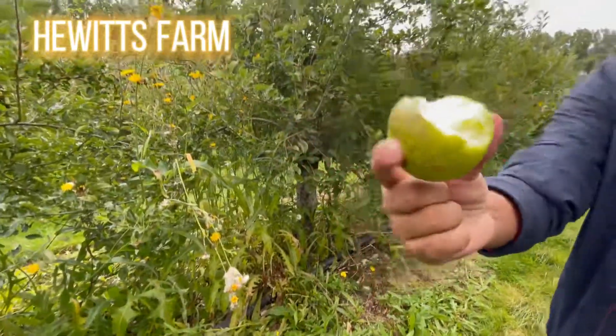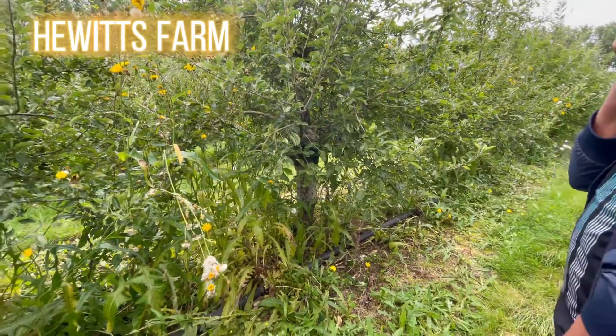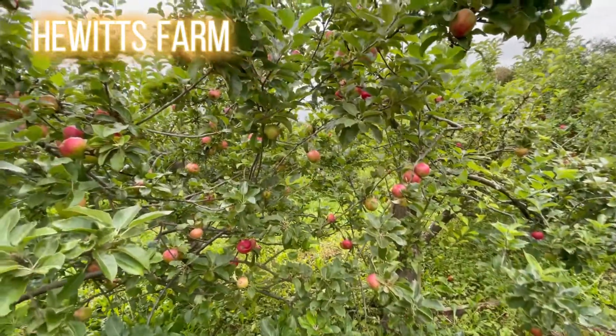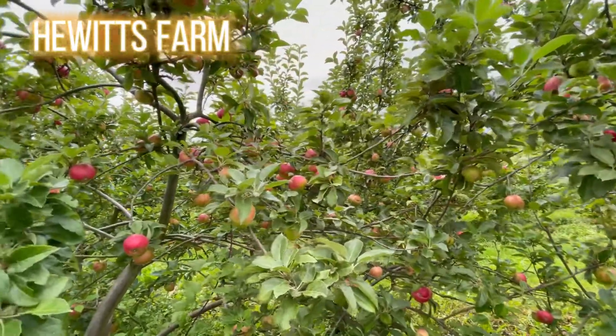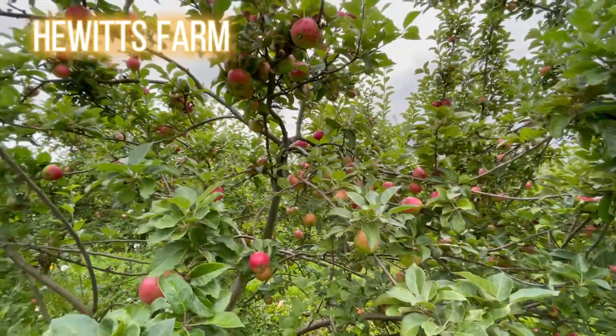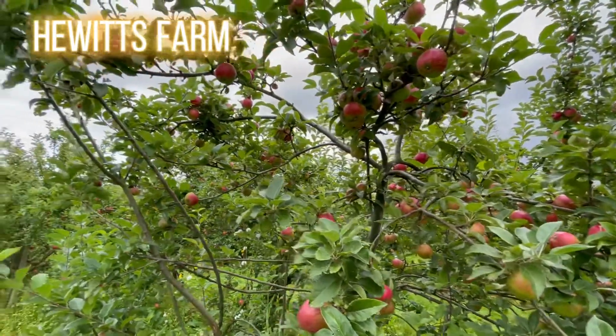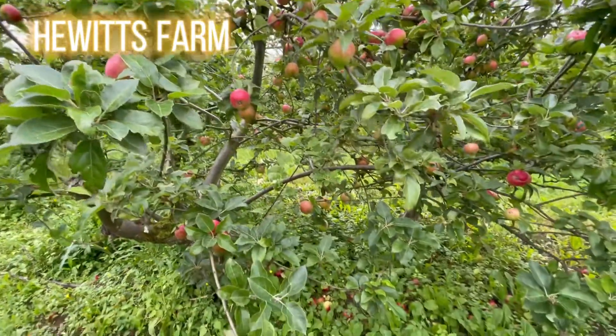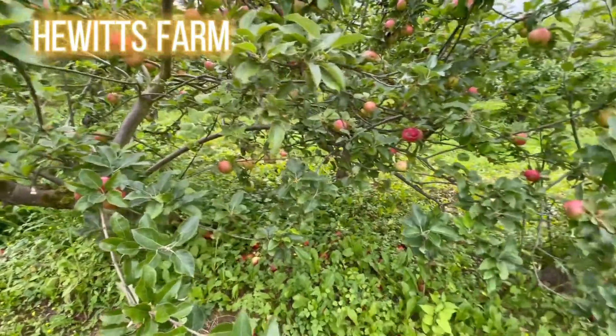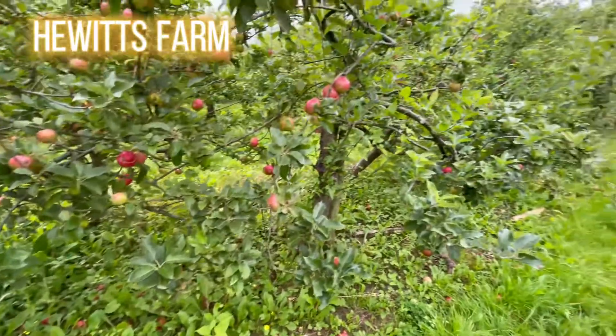There's a huge farm very close to London, not that far — about 12 miles. It's a fruit farm where you can go and eat as much as you want. On the way back, if you want to bring some with you, you'll have to pay. Otherwise, they've got apples, plums, pears, strawberries, and vegetables as well.